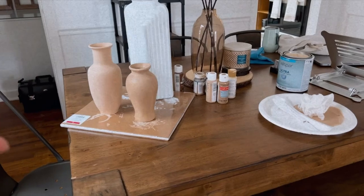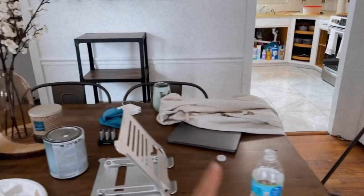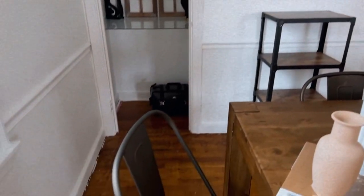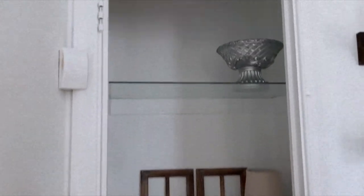I found some paint that I had downstairs so I decided to just paint these thrifted vases. I was sitting here editing earlier and I've been drinking my water. Right beside the bar area is this little pantry with floating glass shelves, which I think are beautiful.